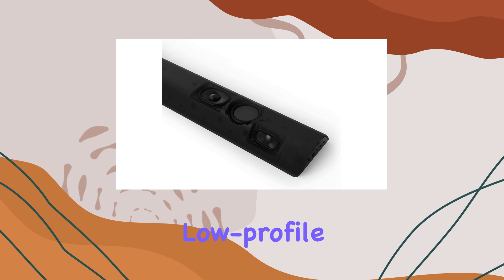But what about the bass enthusiasts out there? The Vizio V-Series doesn't disappoint. With built-in dual 3-inch subwoofers, you can enjoy shockingly deep bass down to 60Hz, all packed into an all-in-one design. It's a game-changer for those who crave that extra punch in their audio.